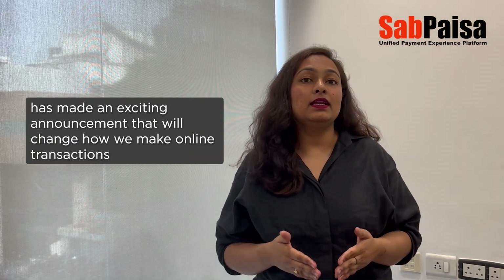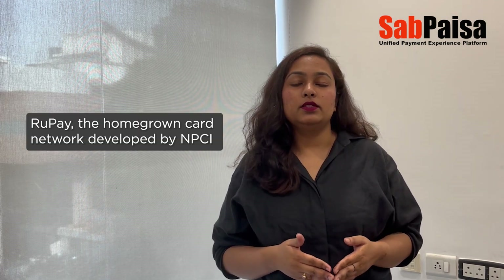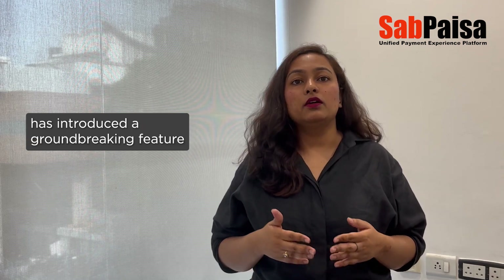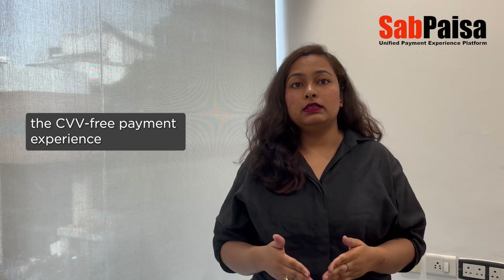The National Payments Corporation of India, or NPCI, has made an exciting announcement that will change how we make online transactions. RuPay, the homegrown card network developed by NPCI, has introduced a groundbreaking feature: the CVV-free payment experience.